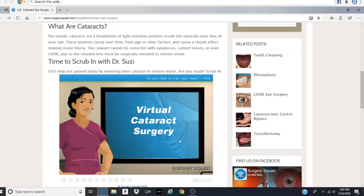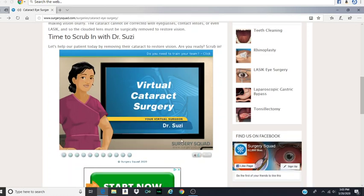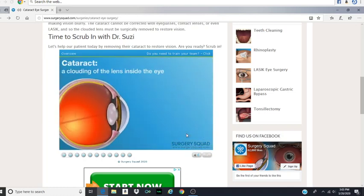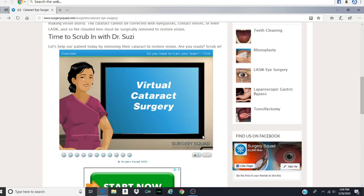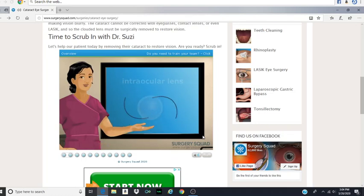Hello, and welcome to Surgery Squad's Cataract Surgery. I'm Dr. Susie, and I'll be guiding you through this procedure today. A cataract is a clouding of the lens inside the eye. The lens is located behind the pupil and focuses light on the retina. A cataract causes loss of vision that can't be corrected with glasses, contact lenses, or even LASIK, so it must be surgically removed. We're going to remove the clouded lens and replace it with a new one called an intraocular lens, or IOL. The surgery takes about an hour and can be done on an outpatient basis.